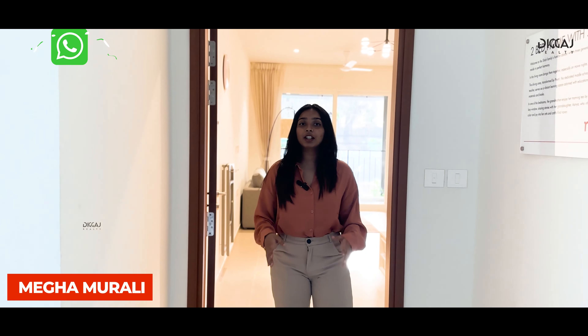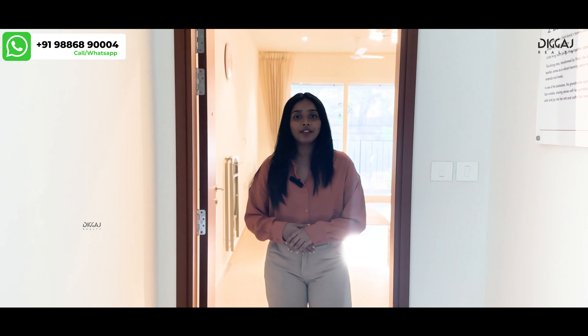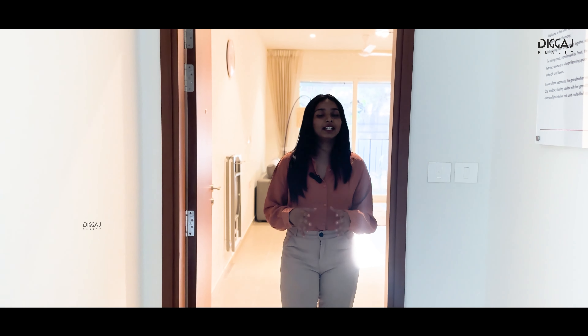Welcome back viewers to another episode of Exploring Properties with Thickage Reality. I am Megha, your host on this journey, and today we are going to explore Nikku Siks' 2.5 BHK of 1295 square feet.